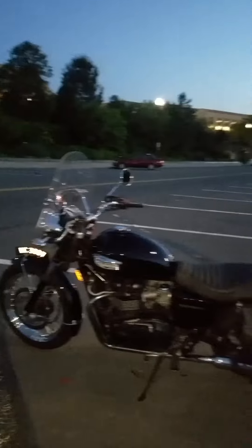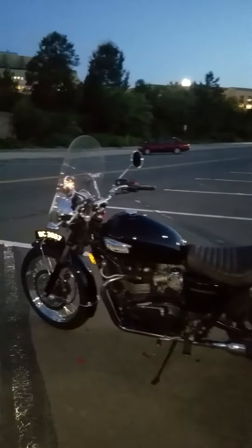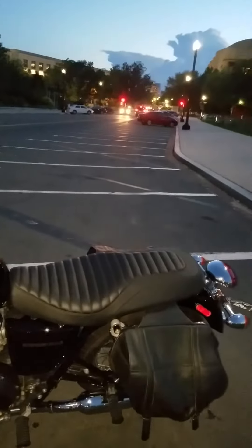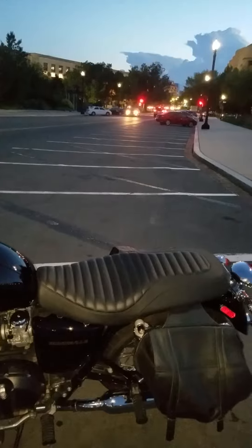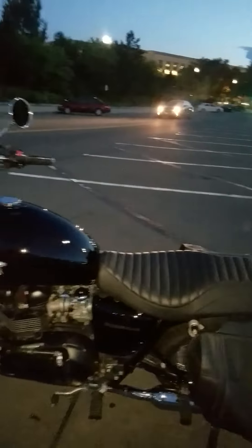The Corbin seat sure looked nice, but it didn't even look as good as this one. This Mustang Classic seat fits perfect, very comfortable. Now I only rode five miles so far, but it seems comfortable. I'll know after I go for a ride this weekend.